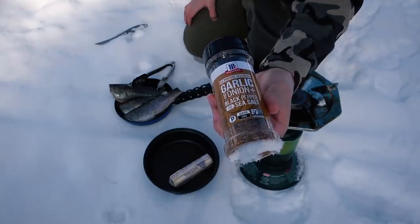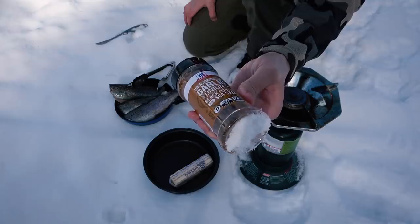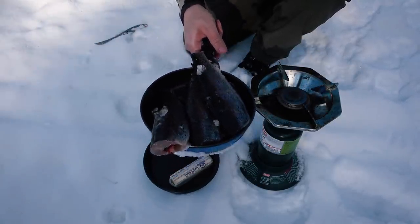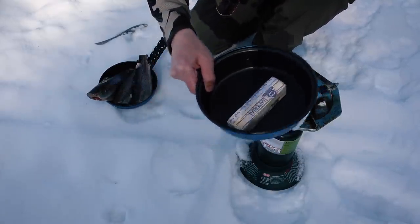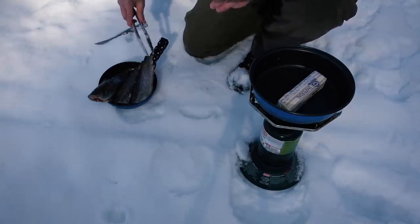For the catch and cook we're going to use garlic and onion powder, black pepper, and sea salt — a pre-mixed blend you can buy at the store. We've got our three trout and we're going to cook them in butter. Just a quick and easy lunch — season first, then cook.